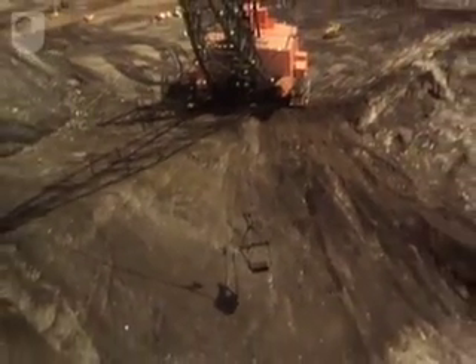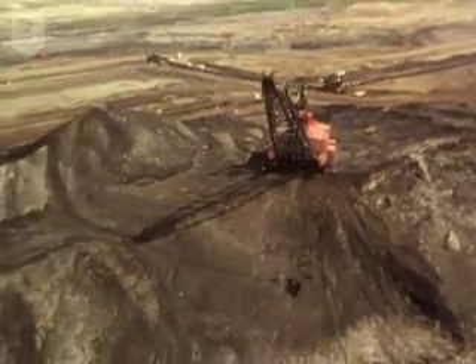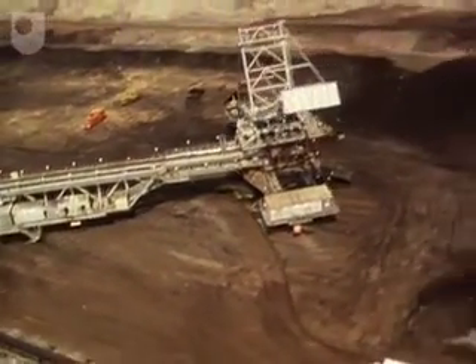These are the Athabasca oil sands, one of the world's largest deposits of oil of any type. Every hour, thousands of tons are extracted by ship-sized machines and sent off to the processing works.